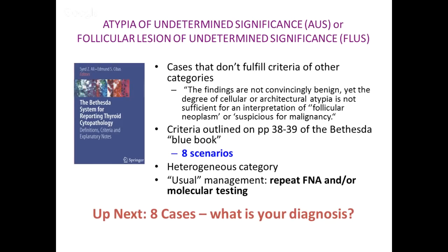Some laboratories have used AUS and FLUS to mean two different things, which is not standard Bethesda terminology — we're going to discourage that in the second edition. AUS or FLUS is a bit of a grab-bag category. I'll use the term AUS for simplicity since that's what we use in our lab, but it is the same as FLUS. It's defined as findings not convincingly benign, yet the degree of cellular or architectural atypia is not sufficient for an interpretation of follicular neoplasm or suspicious for malignancy. We've outlined eight scenarios in the Bethesda blue book, and it's a very heterogeneous category. Usual management is repeat FNA and/or molecular testing.